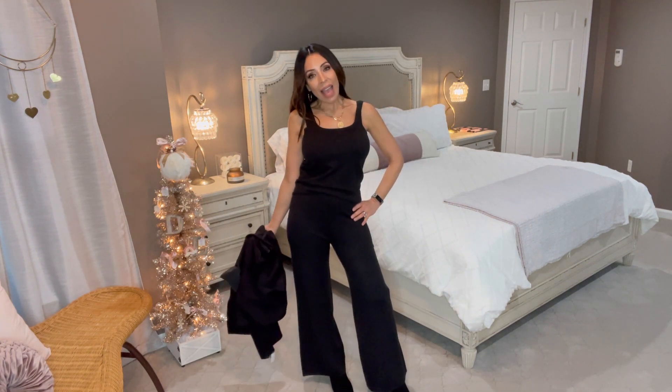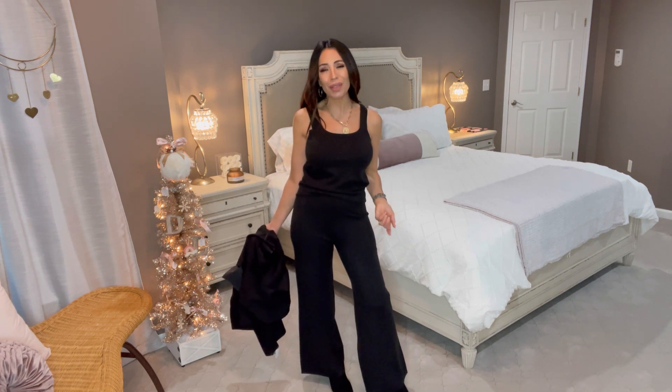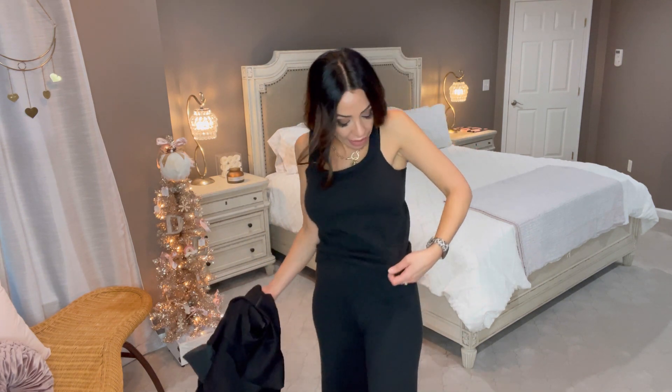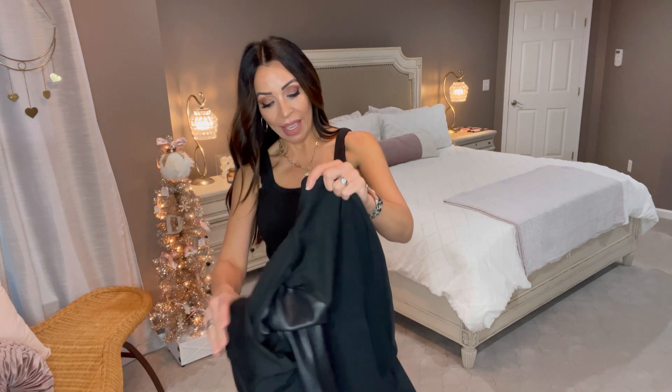I would wear this set if I was hosting a party at home — you're comfortable, you can even wear it with slippers around the house. You're dressed up yet comfortable. There is, and I don't think the camera's picking it up, kind of a glittery threading through it — so it's sweater material and glittery. I waited a long time to order this and it just came in this week, so now there's plenty of stock.